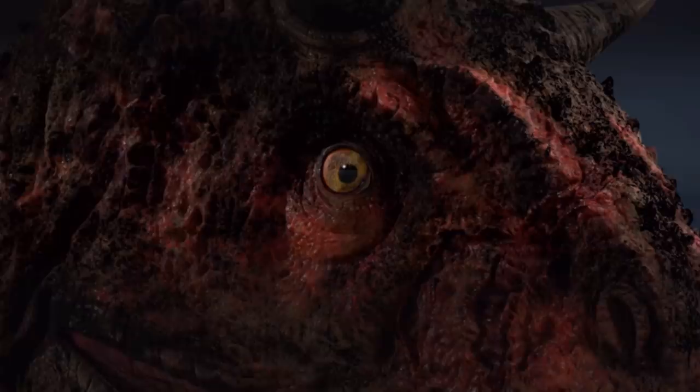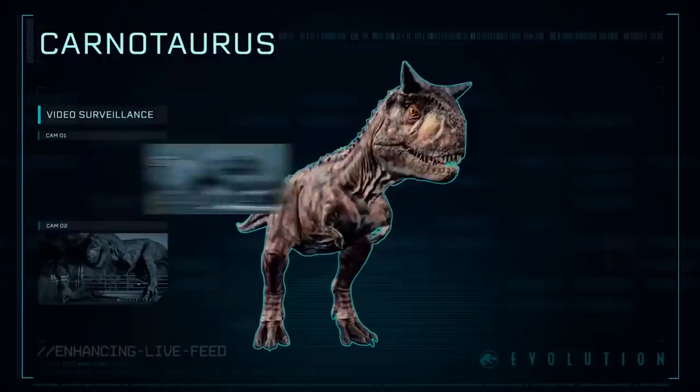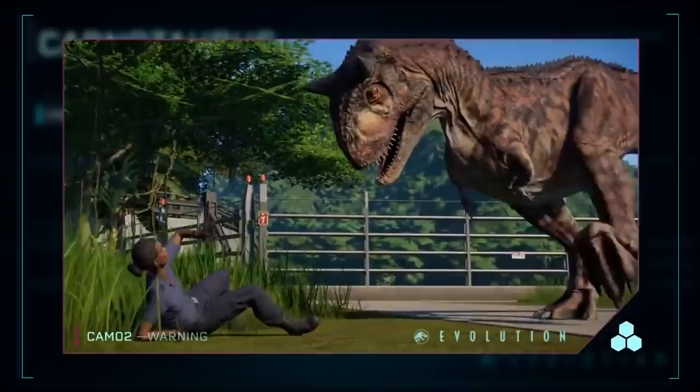That didn't take long at all. Immediately after season one ends and we got the news that Dominion got pushed back a year, we got season two of Camp Cretaceous. The first season was really, really well received and exceeded a lot of people's expectations. So when the teaser for season two dropped, a lot of people got really stoked to see more of the show that they've grown to love.